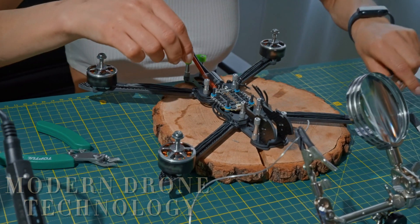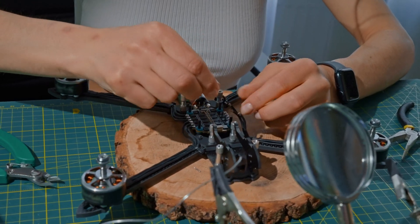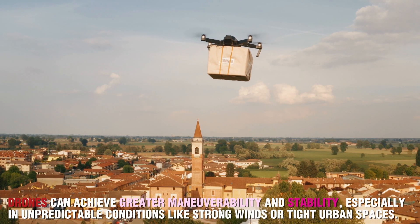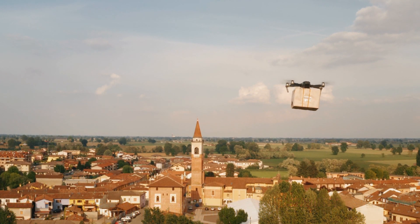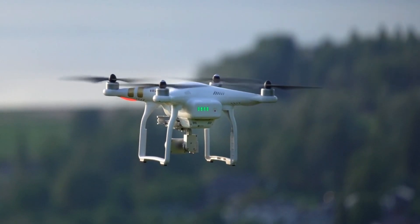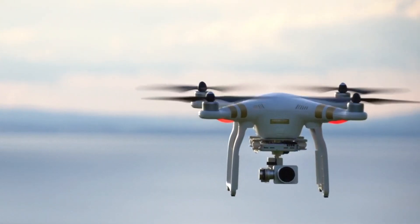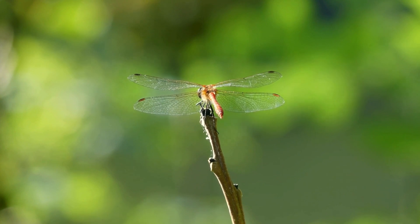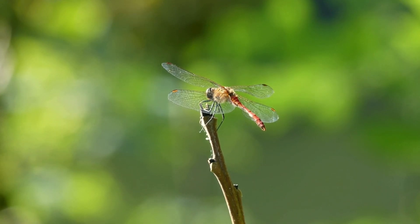Modern drone technology has been transformed by the study of dragonfly flight. By mimicking their wing movements, drones can achieve greater maneuverability and stability, especially in unpredictable conditions like strong winds or tight urban spaces. This advancement has proven invaluable in search and rescue missions, where drones must navigate through collapsed buildings, and in surveillance operations that require precise positioning. Dragonfly's incredible flight capabilities have truly revolutionized the way we think about drones, making them more adaptable to real-world challenges than ever before.